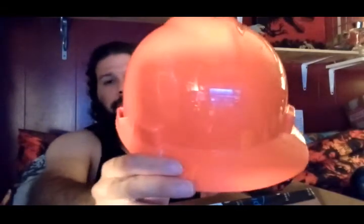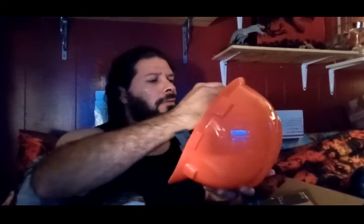The next thing is from Amazon. We got ourselves a hard hat, color orange, and we got the strap or gear of the hard hat. We'll figure out how to put it together shortly. I think it might be upside down. We'll worry about that later.